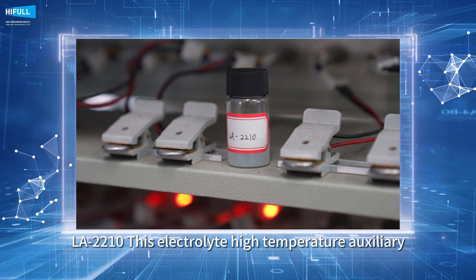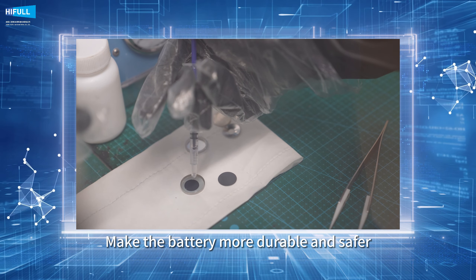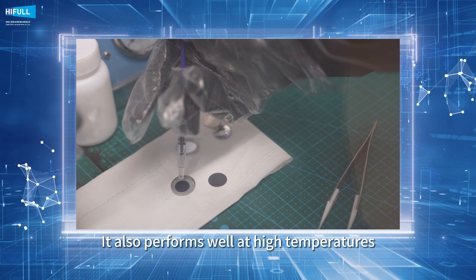LA2210, this electrolyte high-temperature auxiliary, makes the battery more durable and safer — with stable performance at room temperature and strong performance at high temperatures as well.